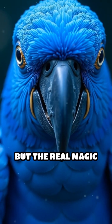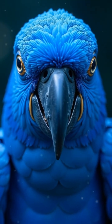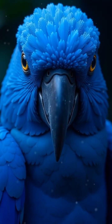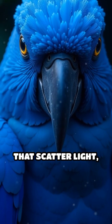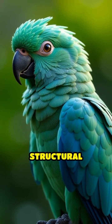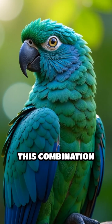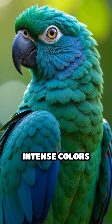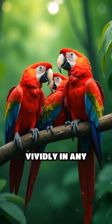But the real magic happens with their blues and greens. Instead of pigments, these colors are created by microscopic structures within the feathers that scatter light, producing iridescent hues through a phenomenon known as structural coloration. This combination of pigment and feather structure allows for a spectrum of intense colors that stand out vividly in any environment.